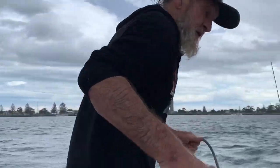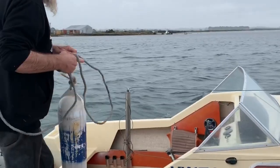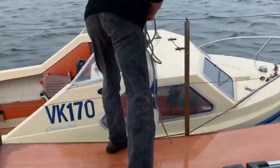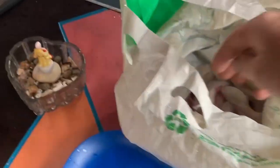All right there, the old man, pretty blowing. We got fish from the other day — a few flathead, three, four whiting. We're just going to cook them up for lunch.